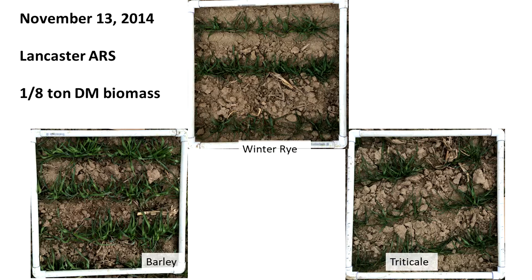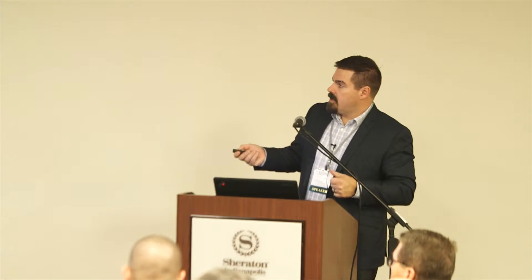Here at our Lancaster station, this is about an eighth of a ton of dry matter biomass — winter rye, barley, and triticale. You can see it's not a lot of soil coverage. We're getting some growth to prevent some movement, but not enough to stop raindrop impact. An eighth of a ton isn't really a lot of coverage, especially when you're drill seeding and you still have stuff happening in rows.